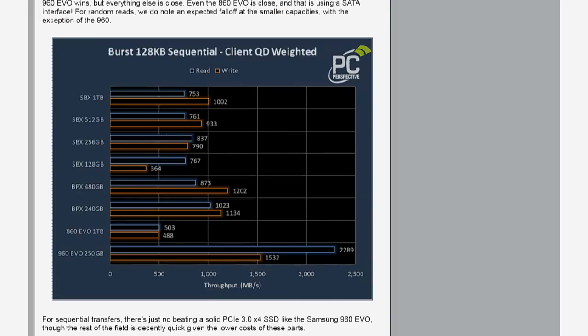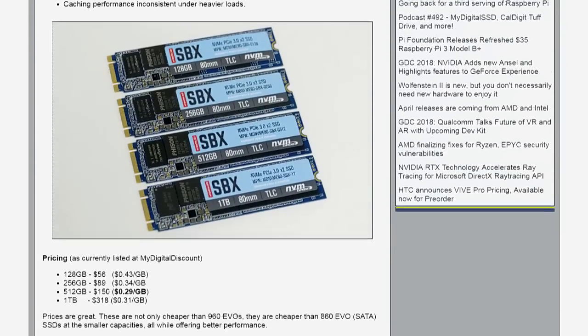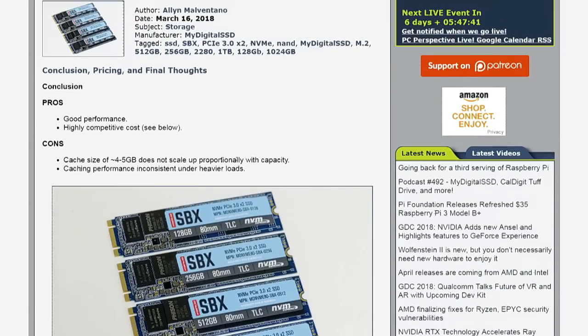The key is price: you're getting this performance for around 30 cents per gigabyte. You can go to mydigitaldiscount.com and buy these parts at those prices. These guys are flexible with the market — they'll drop prices mid-stride as conditions change. In fact, the prices had just dropped a few days before the review went live, so the numbers had to be updated before posting. Five-year warranty, good endurance, great price — they're even beating Samsung SATA SSD prices.